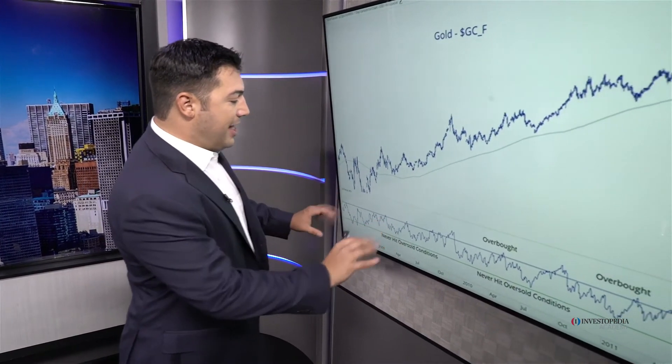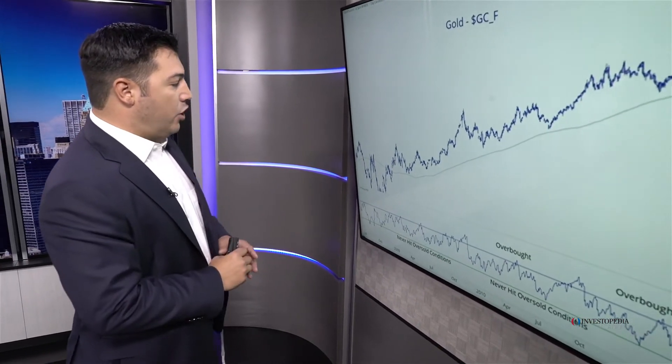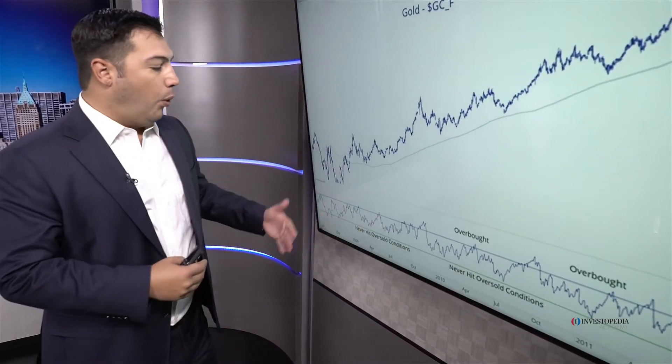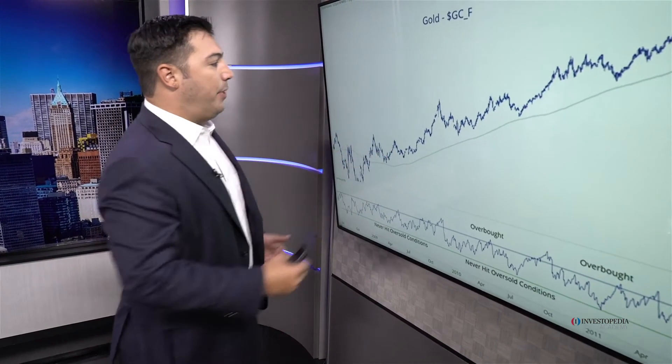So now we want to focus our attention on momentum — this 14-day relative strength index. Notice how in the correction in early 2009, the correction in late 2009, early 2010, and once again the correction in the summer of 2010, momentum never reached oversold conditions. What that's doing is reiterating that we are in an uptrend, but in rallies we are getting overbought.